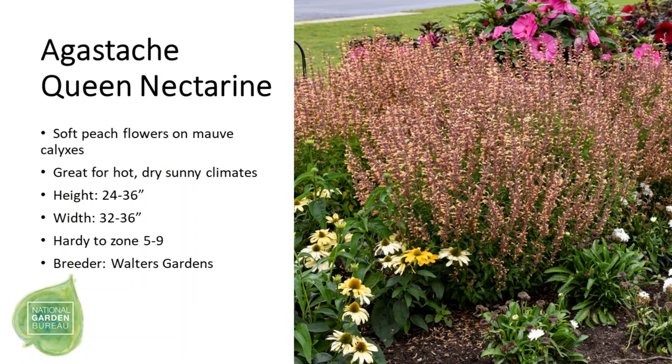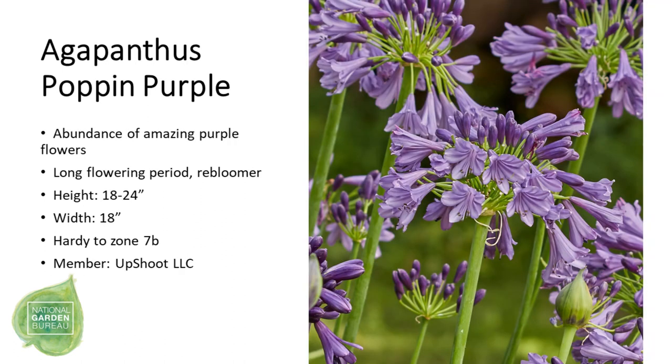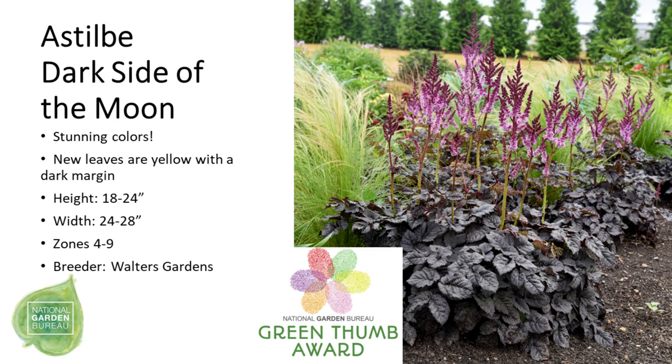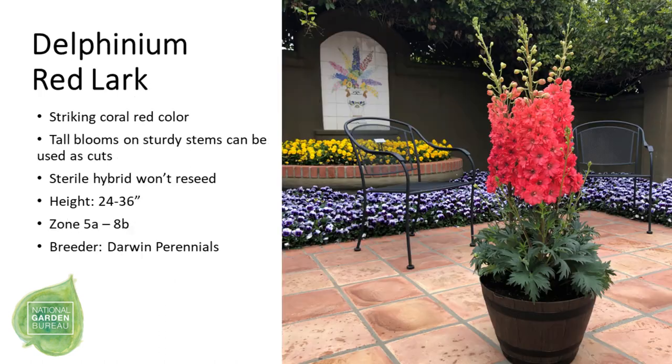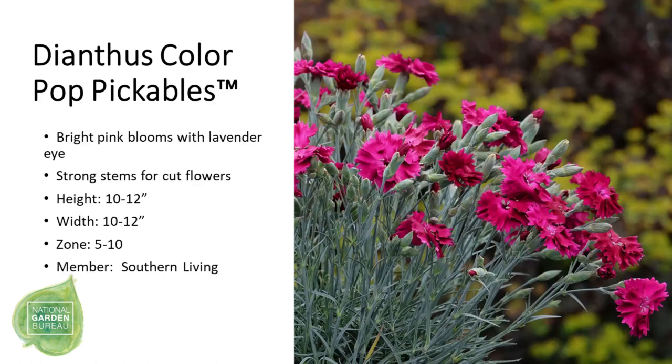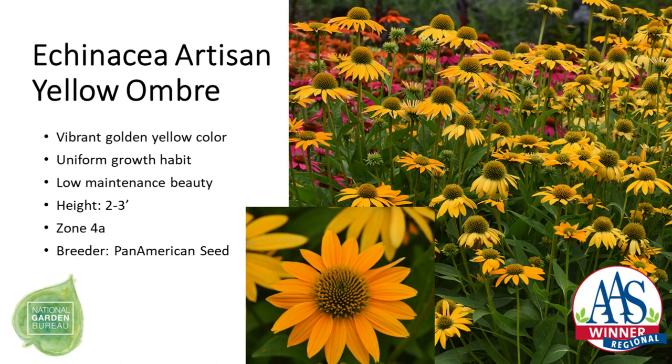Now we move on to perennials. First is Agastache 'Queen Nectarine', where the name certainly describes the flowers on this perennial. Then we have Agapanthus 'Poppin' Purple' with beautiful hued purple flowers, followed by Astilbe 'Dark Side of the Moon', a Green Thumb Award winner for its intense black foliage and beautiful purple flower spikes. Moving through the alphabet, we have Coreopsis 'Incredible Swirl', great for pollinators, Delphinium 'Red Lark' with striking coral-red color unusual for delphiniums, Dianthus 'ColourPop Pickables' — excellent as a cut flower — and Echinacea 'Artisan Yellow Ombre', an AAS winner.